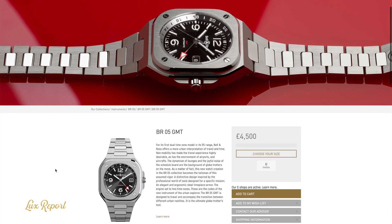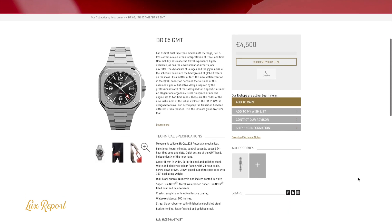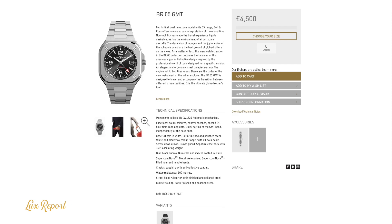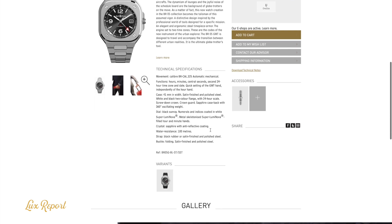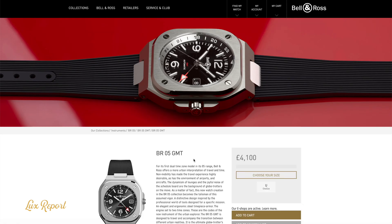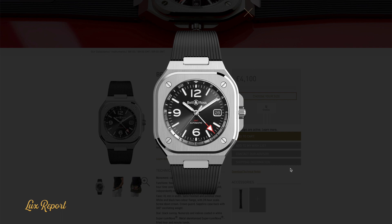The BR05 GMT's core complication is elegantly executed. An arrow-tipped, red-accented second hour hand points to a white and black two-color flange with a 24-hour scale, making it a breeze to keep track of time in two places at once. It's easy to use but doesn't detract from the clean overall aesthetic of the BR05.